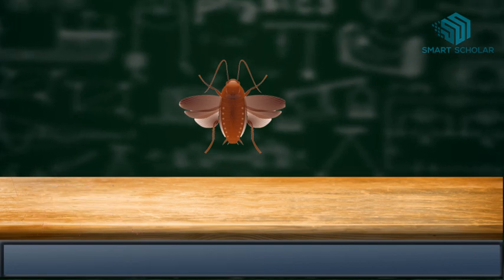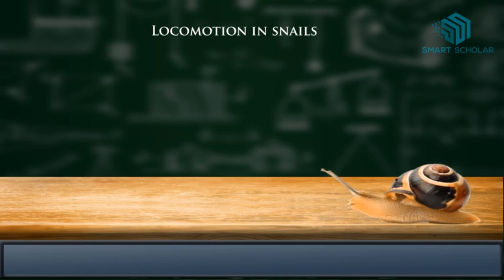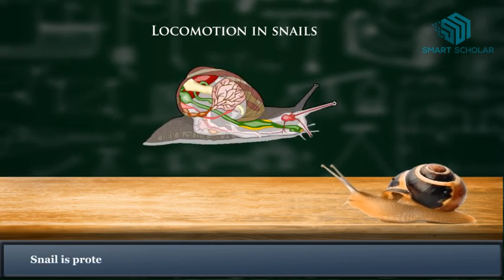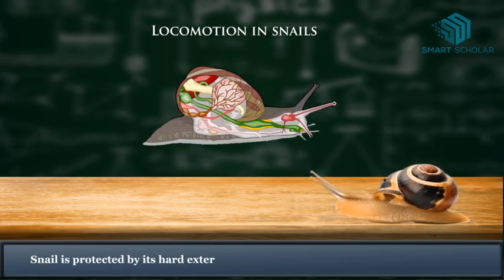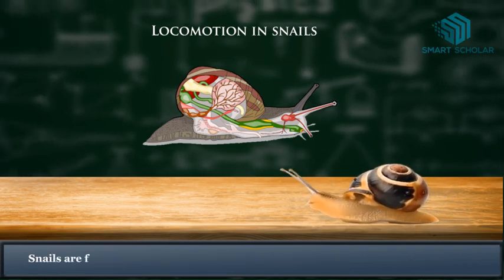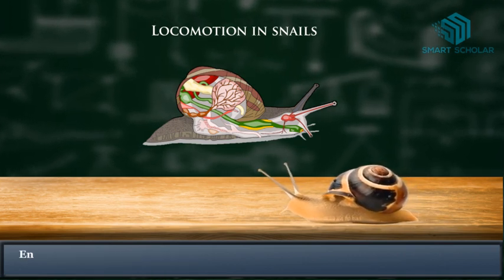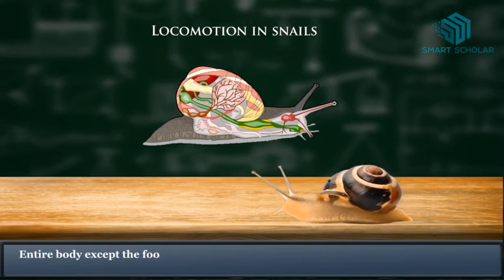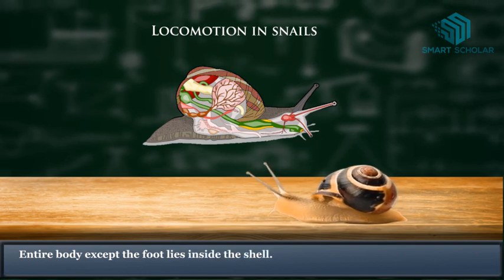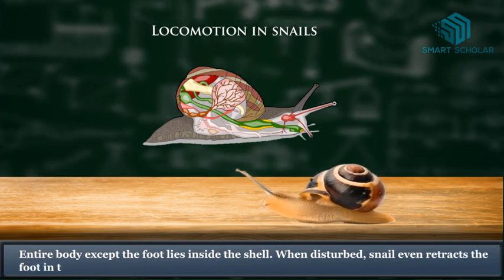Now let's learn about locomotion in snails. Snails are protected by a hard external skeleton called the shell. Snails are found in wet places. The entire body, except the foot, lies inside the shell. When disturbed, the snail even retracts the foot into the shell.